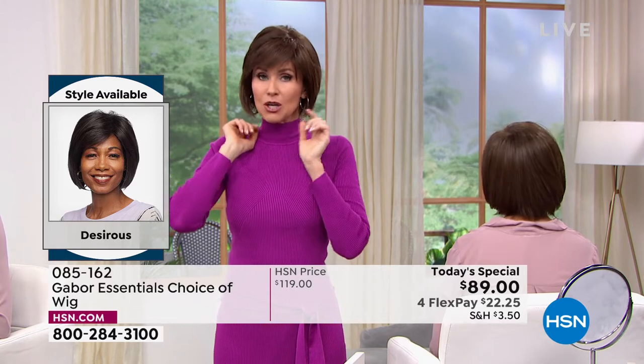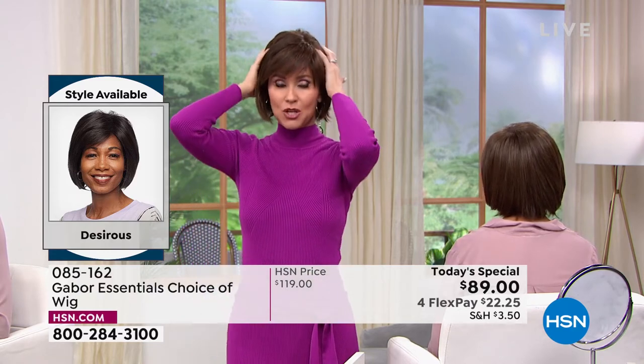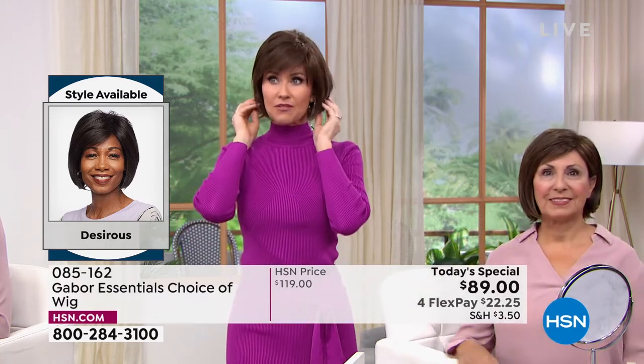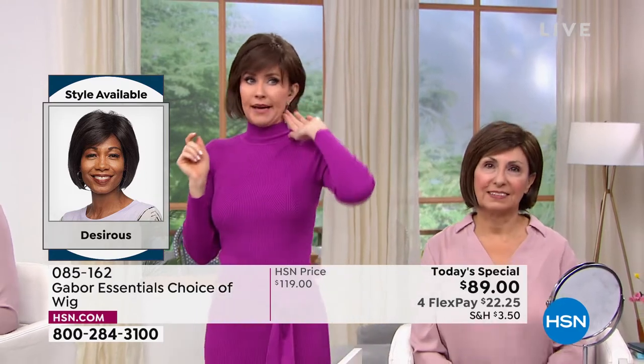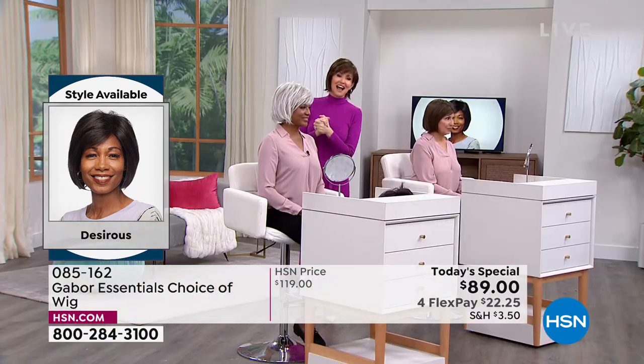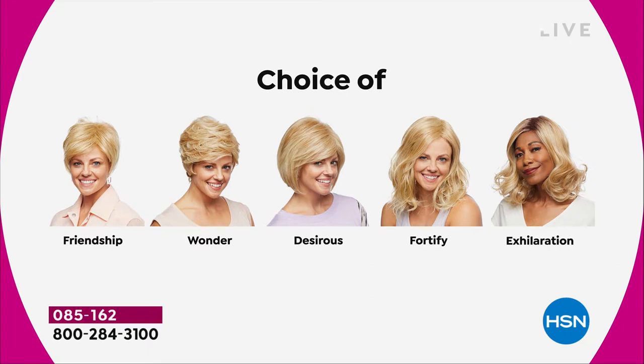Whatever sells out today is gone. Last time we offered a Today's Special, we sold out of our most popular style by, I think, 7 in the morning. So the Fortify will be gone very, very early — just want to let you know. Don't they look different depending on what color you get? We're having a lot of fun and it's so easy to pop in and out of. All five are brand new — the first and only time they're going to be $30 off. We started with the Friendship, had the Wonder, we're on the Desirous — this beautiful razor-cut bob with little wispy bangs. We're going to move on to the most popular of the hour: the Fortify.